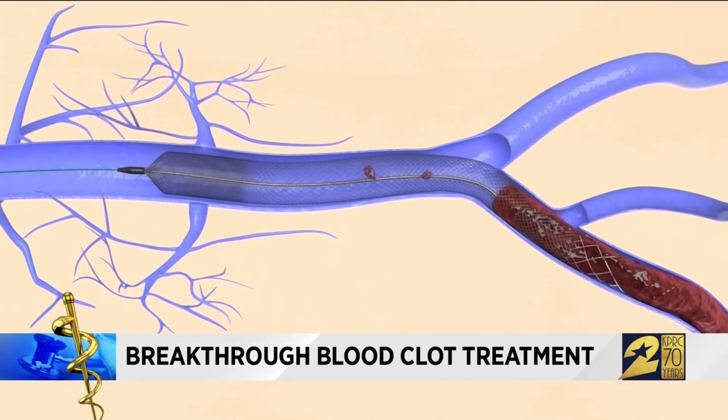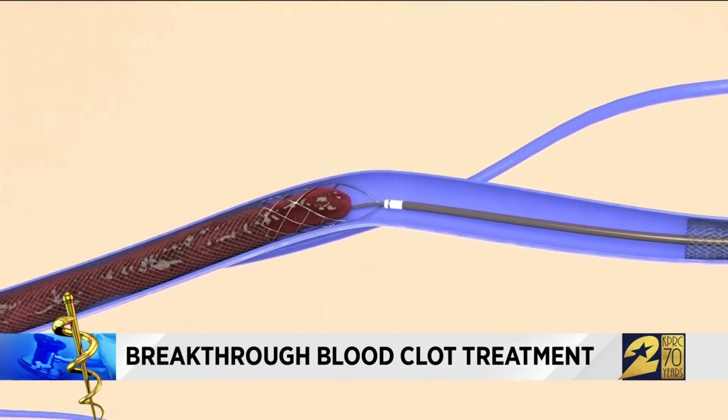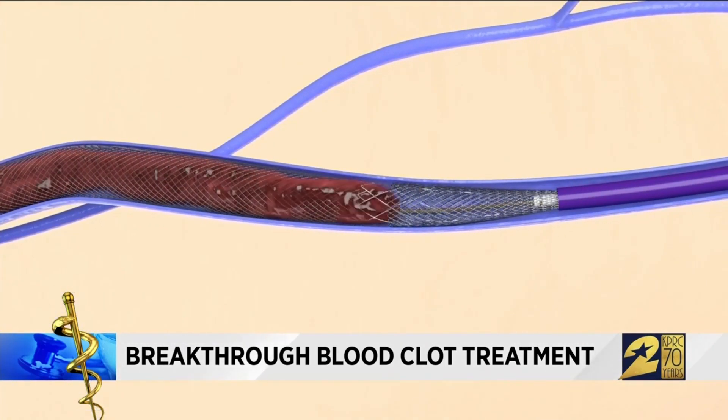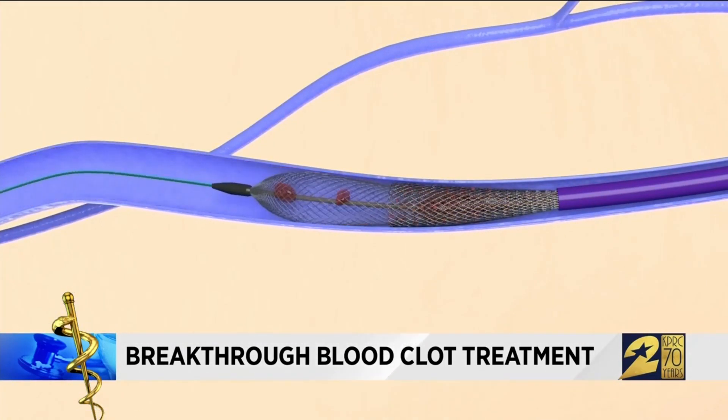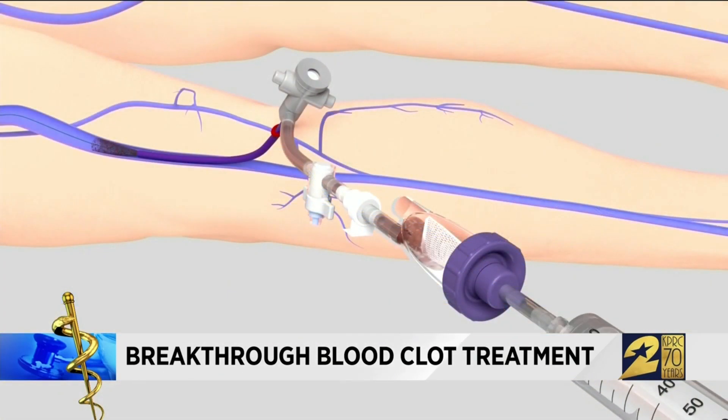The animation shows what it looks like in the body as the clot is pulled out. The majority of the clot that we're seeing before is completely gone now after treatment for about a day. Whatever small residual clots are there are small and will be treated with blood thinners. I'm just grateful to be alive, and for Dr. Attala and that tool — that tool saved my life. So I'm very grateful.